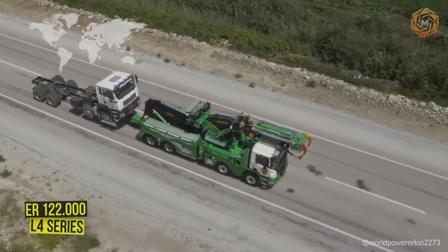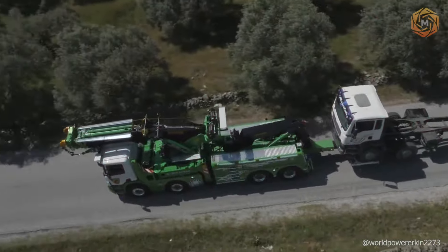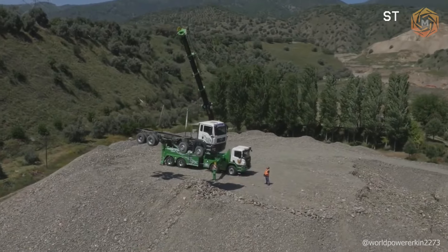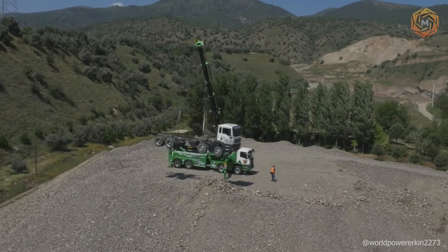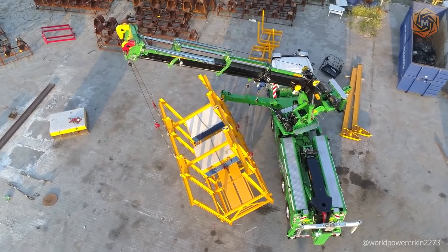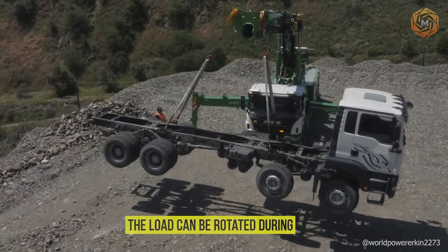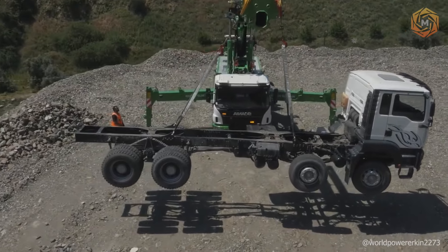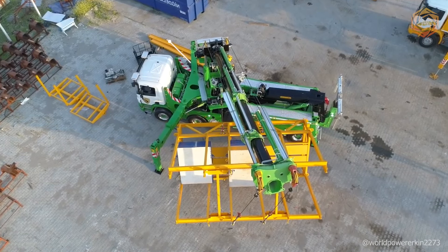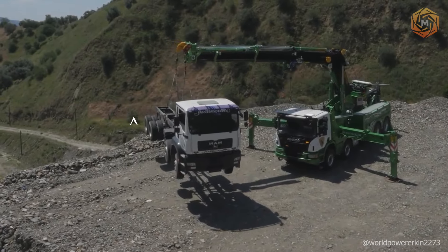Erkin WorldPower has earned its place among the world's leading manufacturers of telescopic and boom-slewing cranes during its 35 years of existence. Their new ER-122.000 L4 series wrecker has already proved its effectiveness by redefining standards in this sector. The boom-slewing mechanism is equipped with four winches with a pulling force of 40 tons each, and the load can be rotated during the lift. This wrecker can be used as a slewing crane with a lifting capacity of 122 tons, a huge advantage compared to other models.